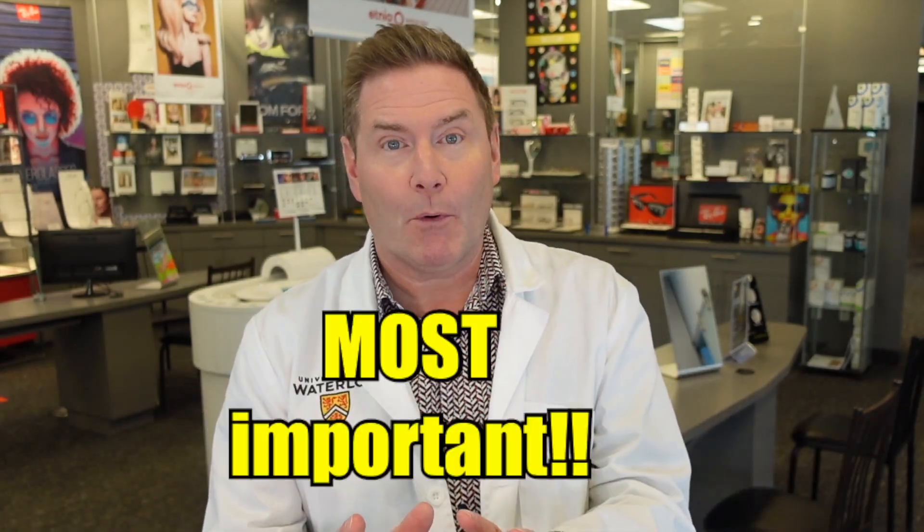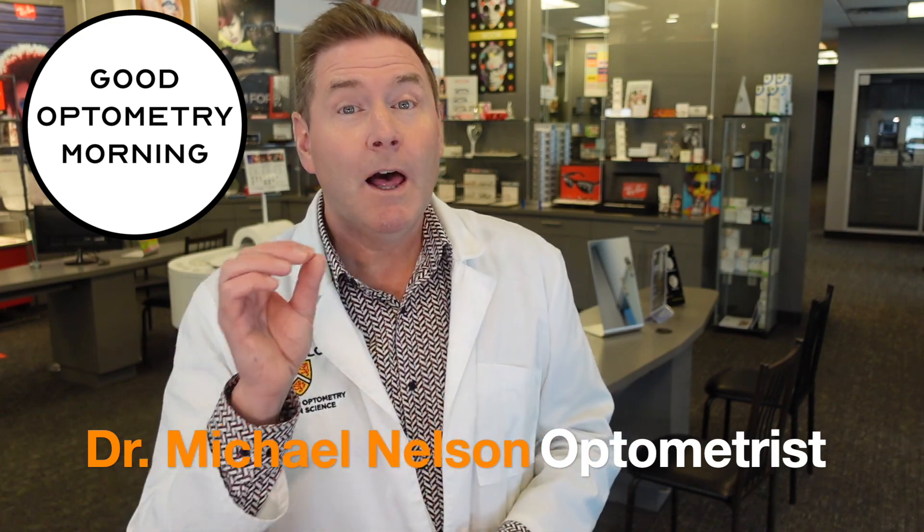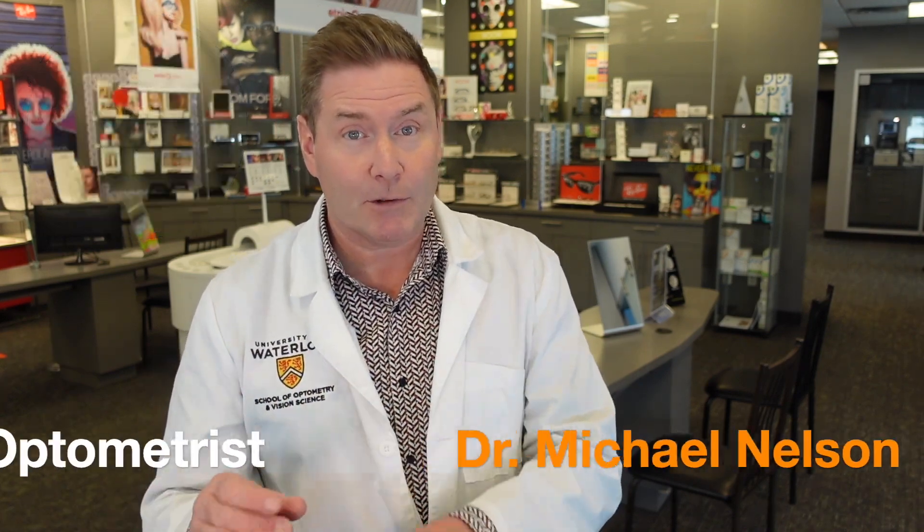Good morning. So one of the most important decisions that you need to make before cataract surgery is which type of IOL lens implant you're going to get. And probably the most common choice is the monofocal IOL. But if you choose that, your decisions don't end there. I'm Dr. Michael Nelson, YouTube eye doctor, and the monofocal IOL lens implant for cataract surgery is probably a great choice if you are one of these four people.